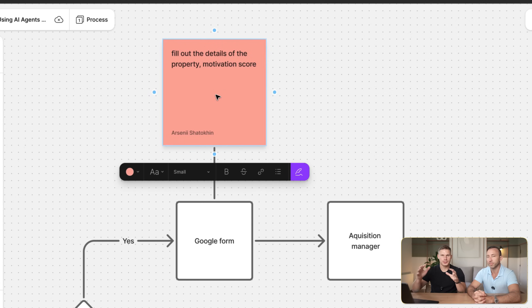Make sure you ask for access to any Google forms or other documents involved during the process, because this is exactly what the agent is going to use to perform this process autonomously.